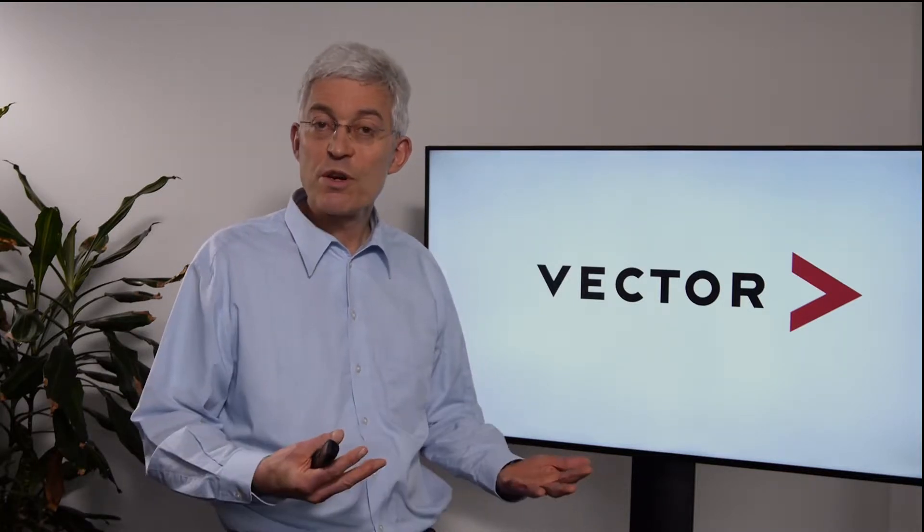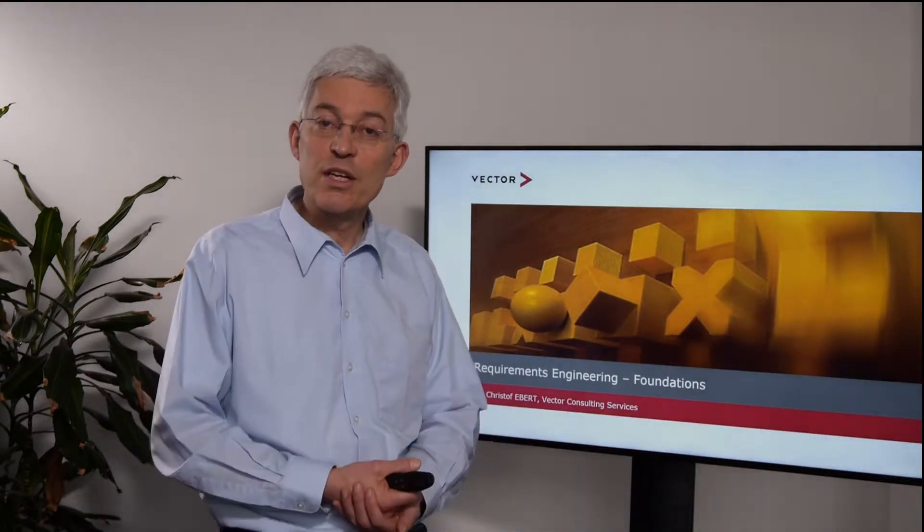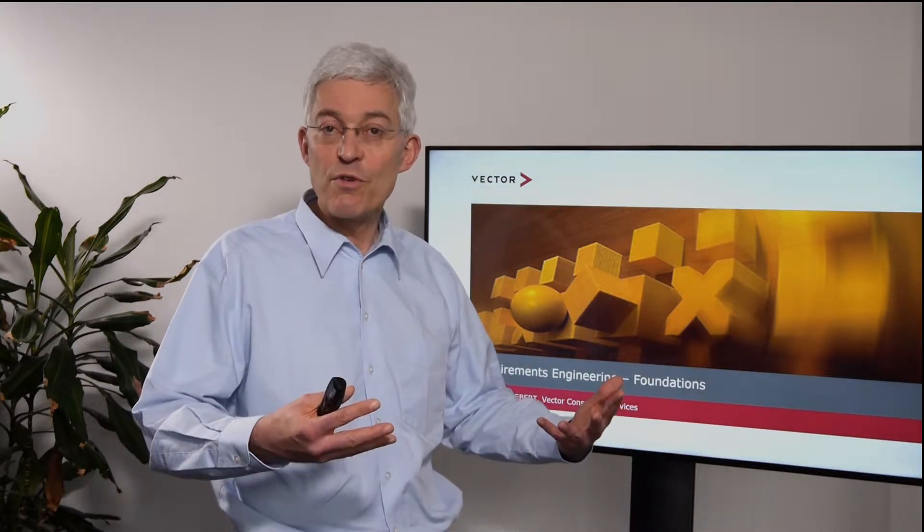Welcome to our short summary on requirements engineering. My name is Christoph Ebert and I will give you an overview of what requirements engineering is and why we need it. Requirements engineering is important — you might all know that requirements cause a lot of rework.